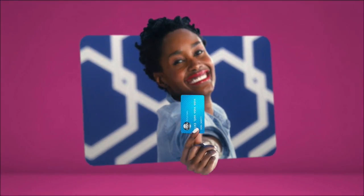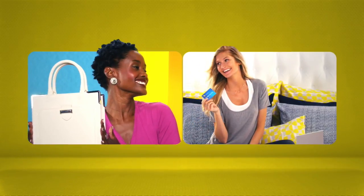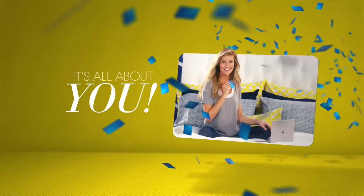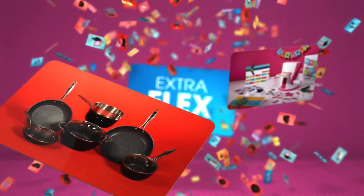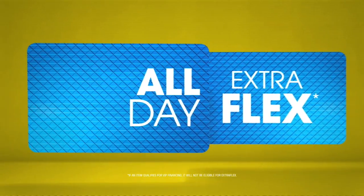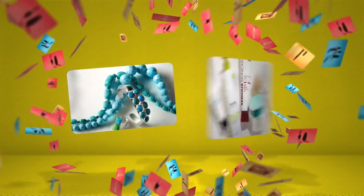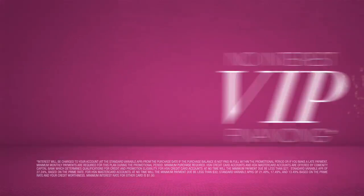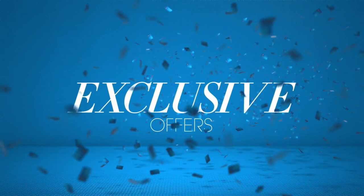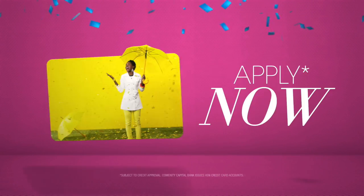When you apply for the HSN card, instantly get $10 off. It's all about you. Extra flex on the things you love. When you use your HSN card, you get extra flex all day, every day on all jewelry, beauty, and fashion purchases. Plus no-interest VIP financing, VIP easy returns, exclusive offers — all with no annual fee. Apply now. Call 1-800-695-1418 or search HSN card at hsn.com.